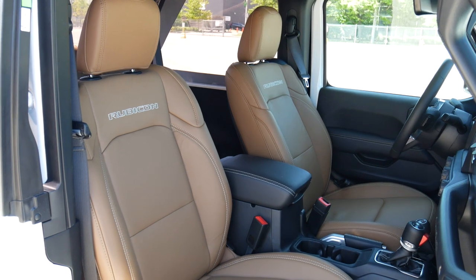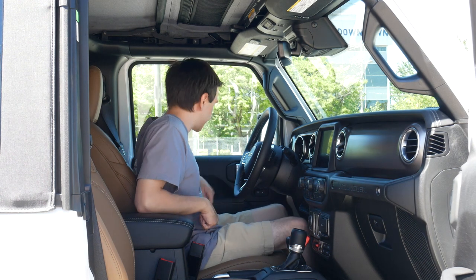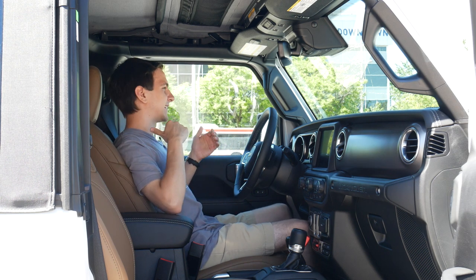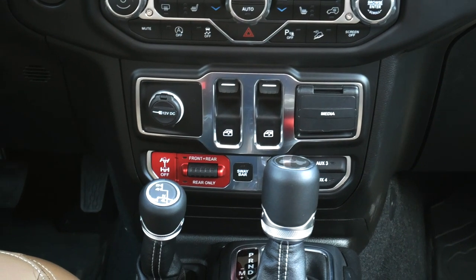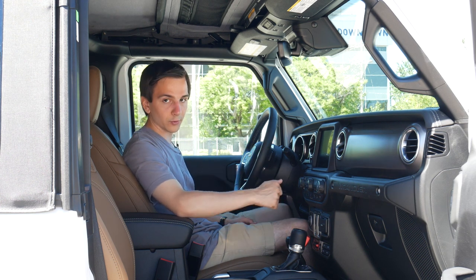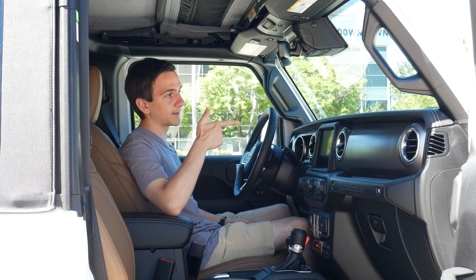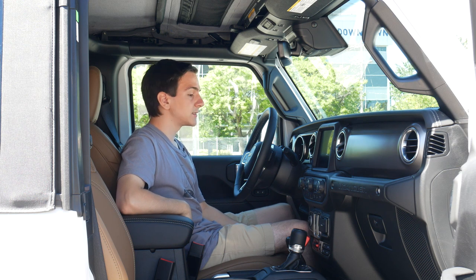We've got beautiful saddle brown leather seats with the Rubicon logo on top. They're pretty comfortable, though I noticed I couldn't get the seat to go any more upright — that was kind of uncomfortable at first but I got used to it. Down here we have all the drivetrain controls: gear selector with our eight-speed automatic, high/low selector to switch between 2-High, 4-High all-wheel drive, and 4-Low — really nice for off-roading. Then we have our differential locks, sway bar disconnect, and auxiliary buttons for up to four different lights.